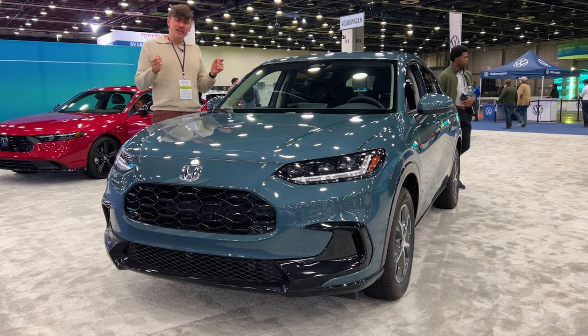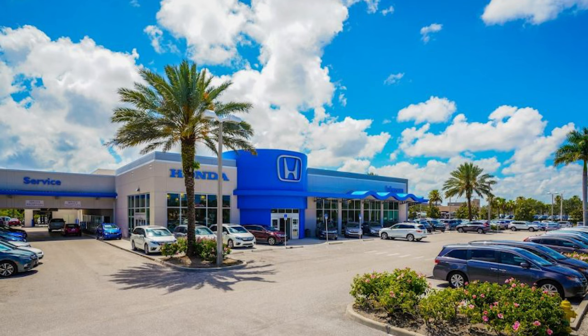First, before we start the video, I just want to go ahead and thank our sponsor for today's video, Johnson Honda of Stuart. Link in the description below.